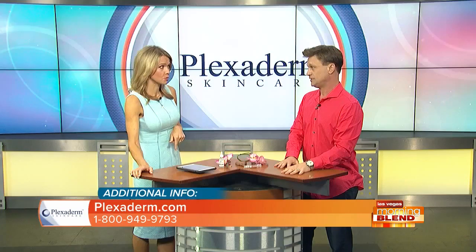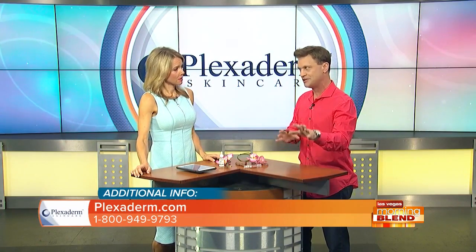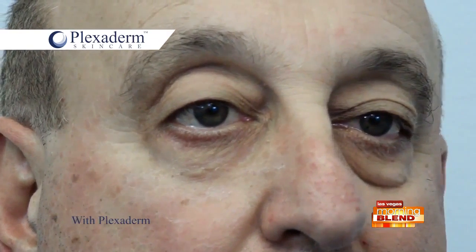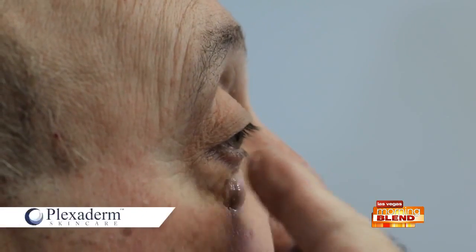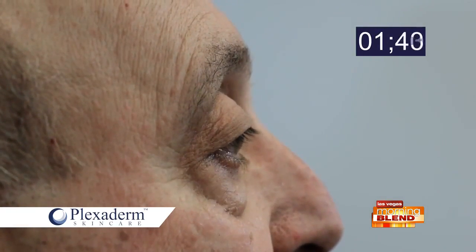Can we talk about how it works on men as well? Let's not leave the men out of this. Absolutely — that's why we use guys a lot for these before and afters. Their problem areas are much more pronounced than women's, and most men don't wear makeup. That image right there is just remarkable. That's Mike, the CFO of our company. When women see that image, they're like, 'Oh my God, if it can do that for Mike and Richie, imagine what it can do for me.'